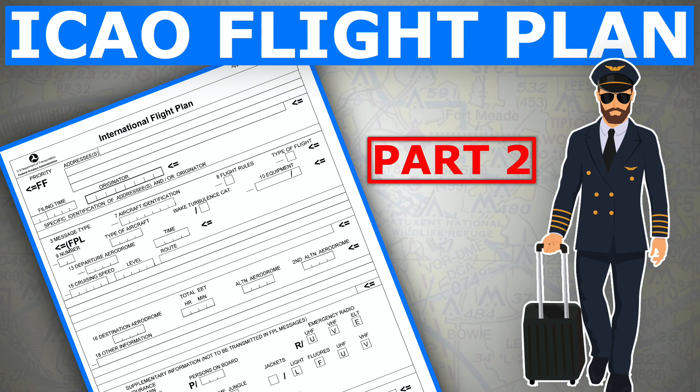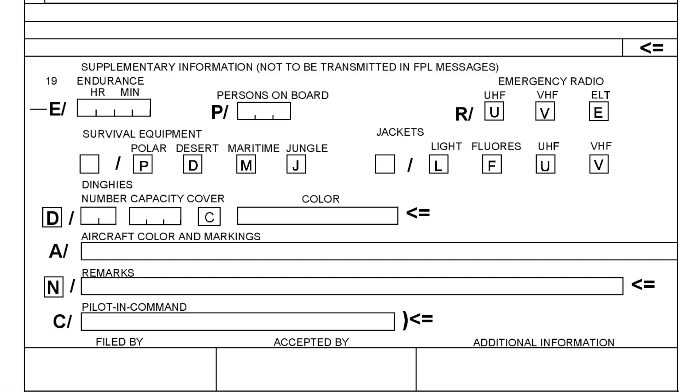Item 19 — this section is primarily for search and rescue. Should there be a crash, God forbid, or ditching in the water, the rescue team will have an idea about the total souls on board, survivor equipment on board, and also the total fuel on board. This is crucial as it helps to narrow down the search radius.